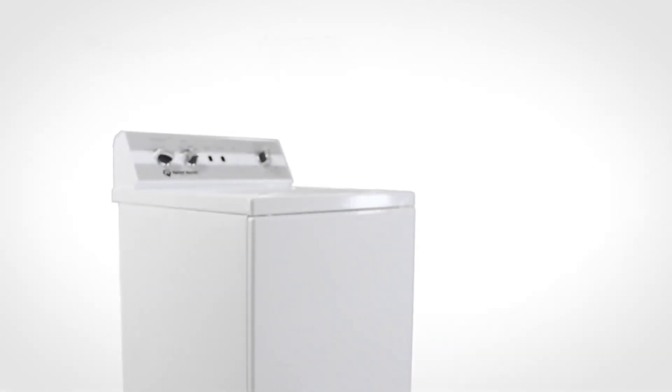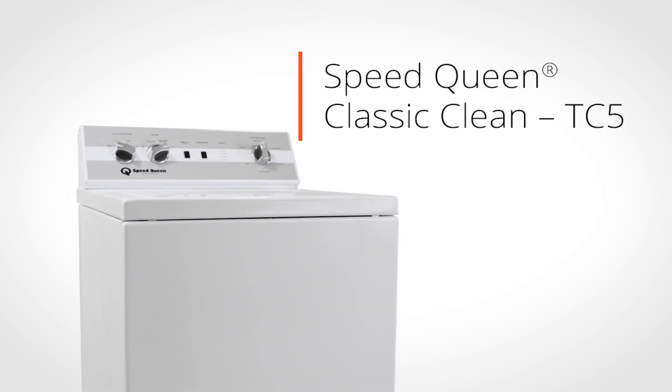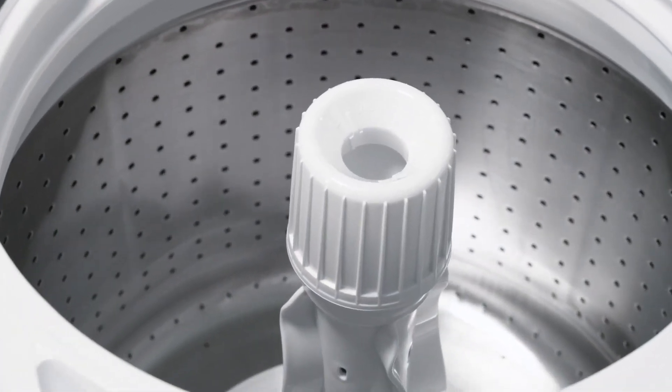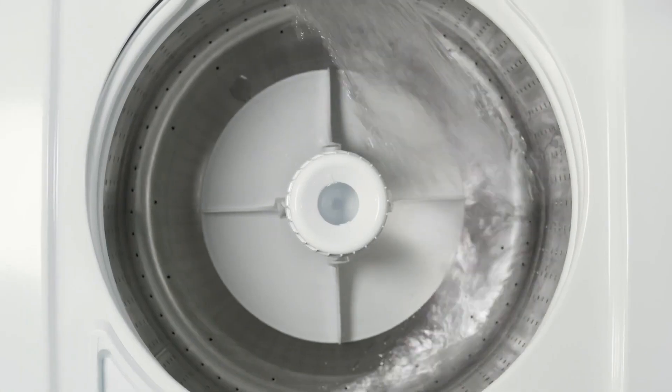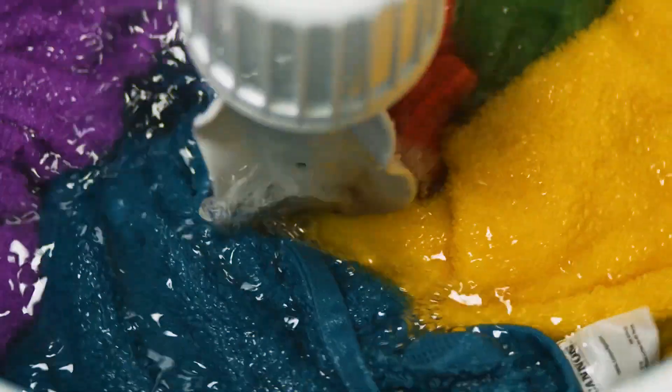Consumers who place a premium on speed and classic wash results will find Speed Queen's TC5 is the perfect fit for their needs. Utilizing a classic agitator and transmission-driven wash action, this top-load washer produces an aggressive 210-degree stroke to remove stains fast.